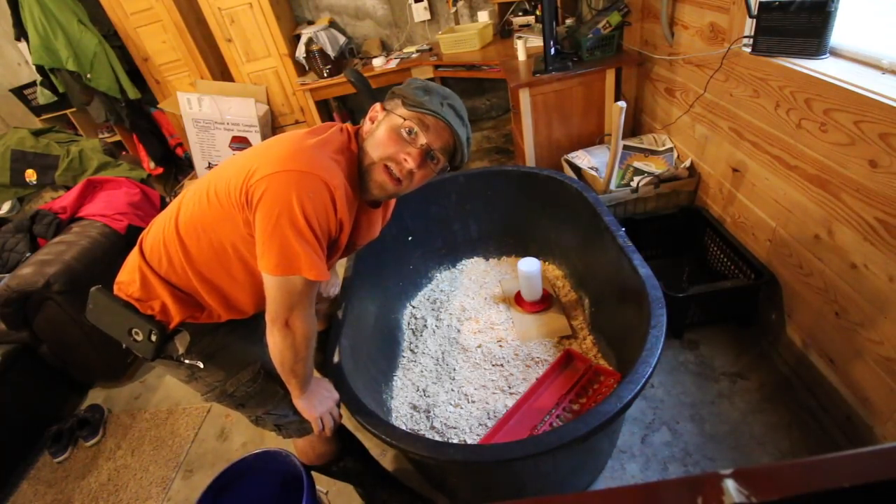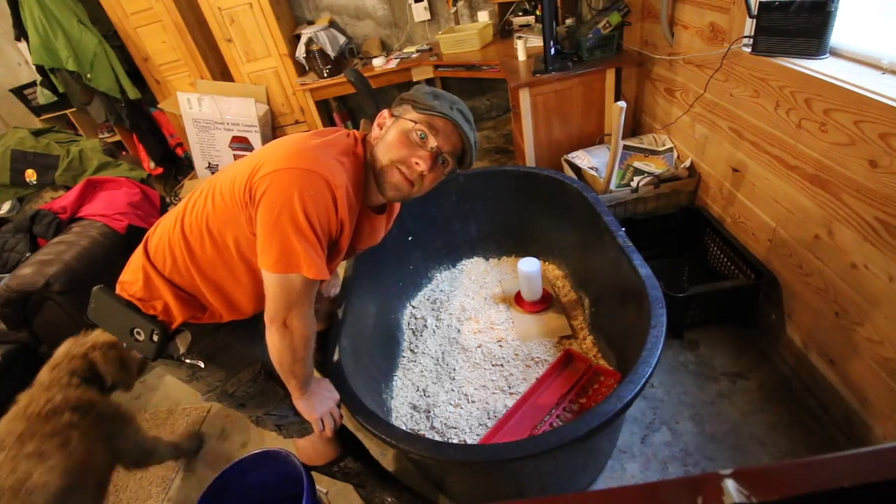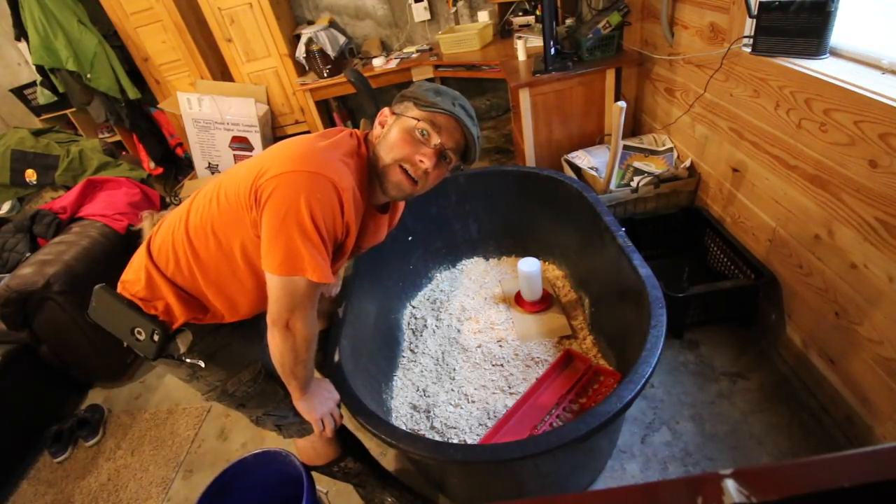If whatever you fed your animals, that's what they tasted like when you cooked them — I think that'd be neat.